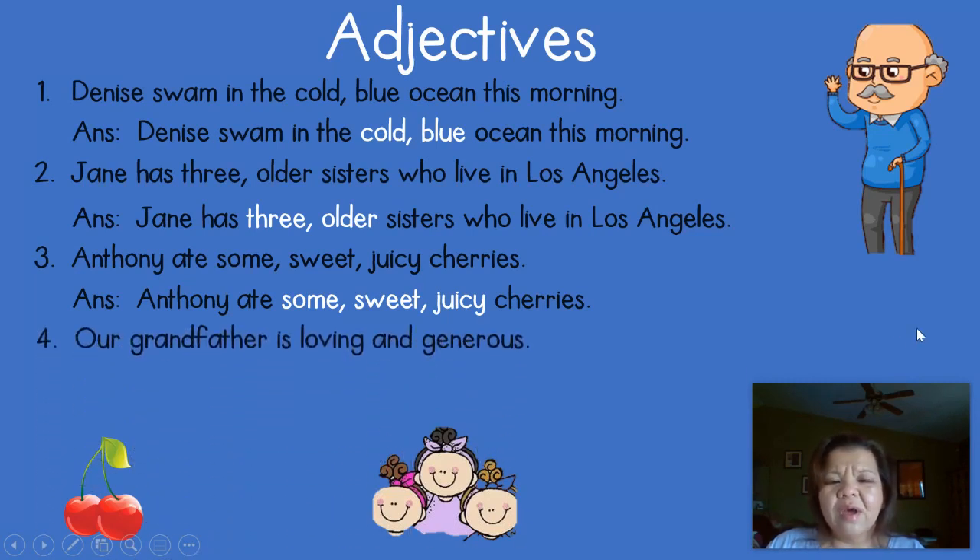Number four: 'Our grandfather is loving and generous.' In this sentence we actually only have one noun, which is grandfather. Are there any words in the sentence to describe grandfather? If you said the adjectives are loving and generous, you are correct, because loving and generous tell you what kind of grandfather we have.